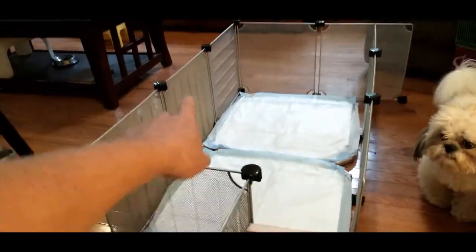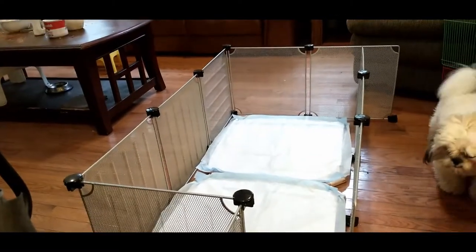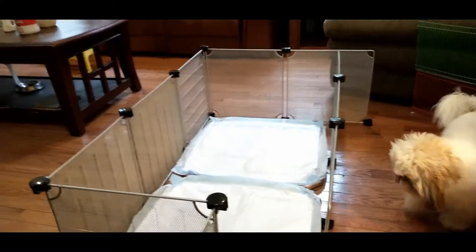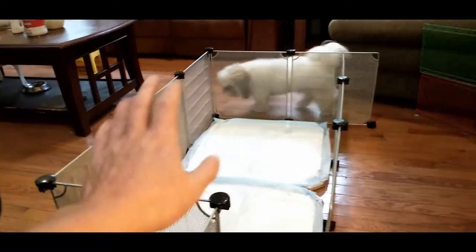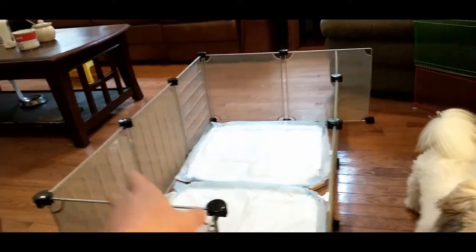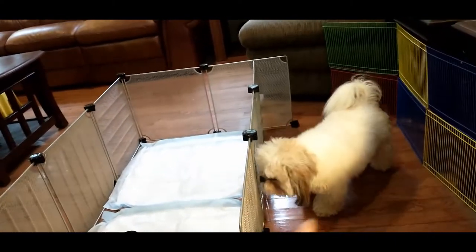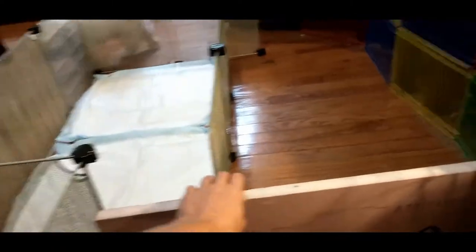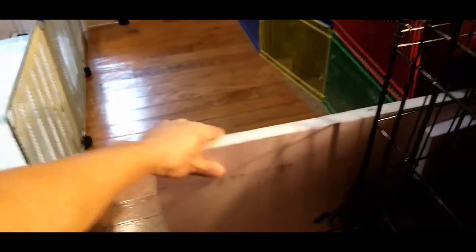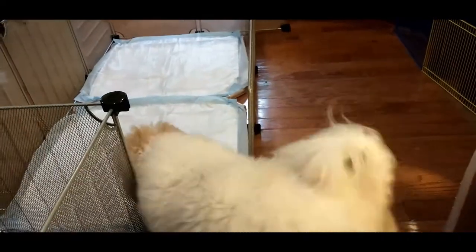I used to use a higher playpen — like four feet. But I felt it was unnecessary to be that high because they are not good jumpers. I believe 20 inches is the best because it's much easier for you to get into it. If it's four feet, it's very hard to get in. So this area is the access area for adults, and they use the pee pad area to do their business. And it works pretty good.